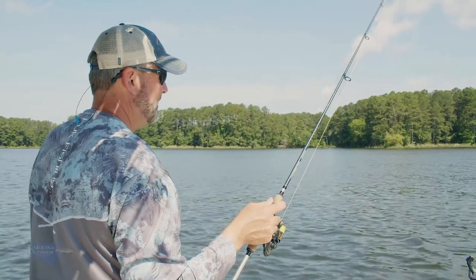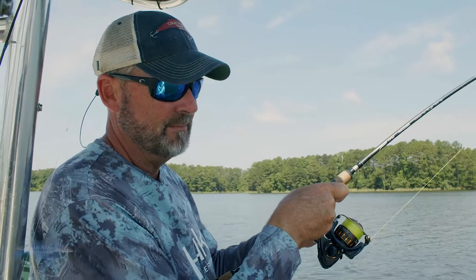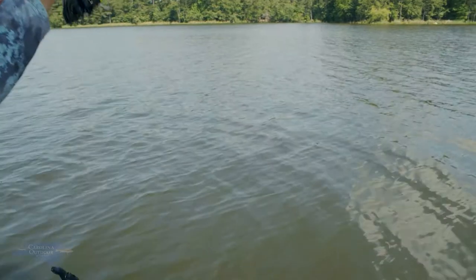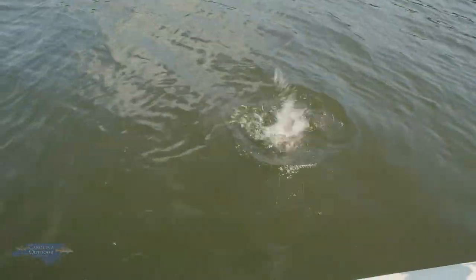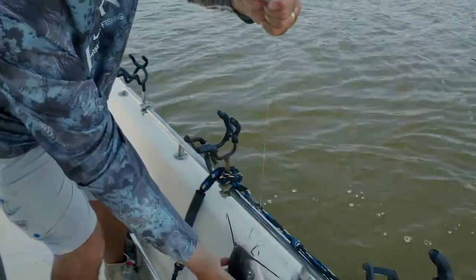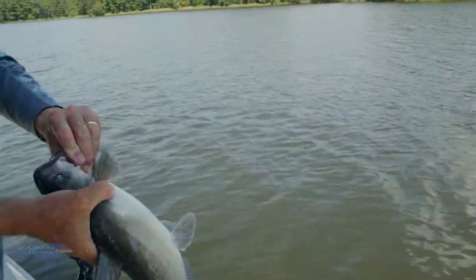Oh, there he is — see the line? Now he's got it. Either a large channel cat or a bass, but I believe it's going to be a channel. If it jumps, it's a bass; if it doesn't, it's going to be a catfish. Yeah, I believe it's a big channel cat, or at least just a nice size one. There we go — that's about an average size out here. That's what you can expect to catch on live bait in the middle of the day out here.